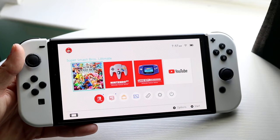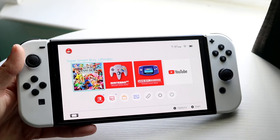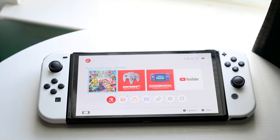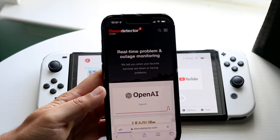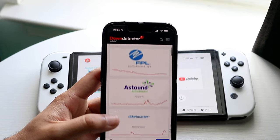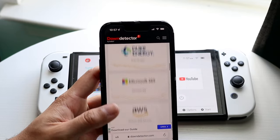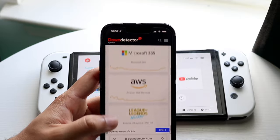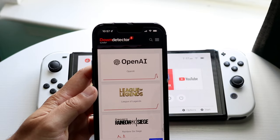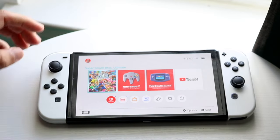If that doesn't work, another thing to check is whether the Nintendo eShop is actually down. A good way to fix this is by going to a website like downdetector.com or isitdownrightnow.com. Just check if the Nintendo eShop is down — if it is, it'll show up there and you'll simply have to wait it out until Nintendo fixes the problem. This is actually more common than a lot of you think.